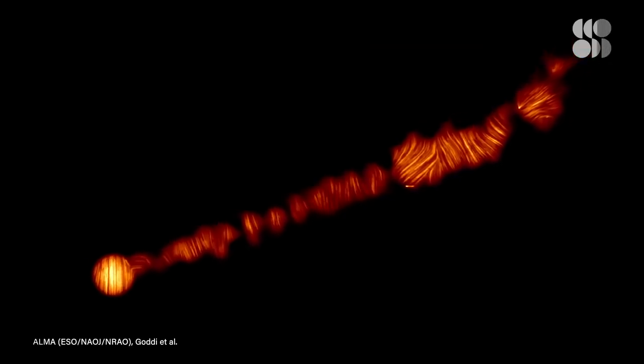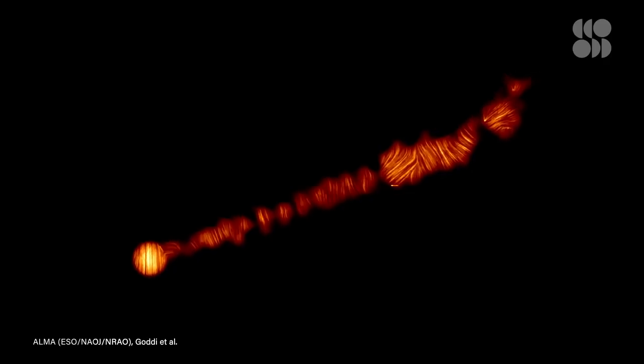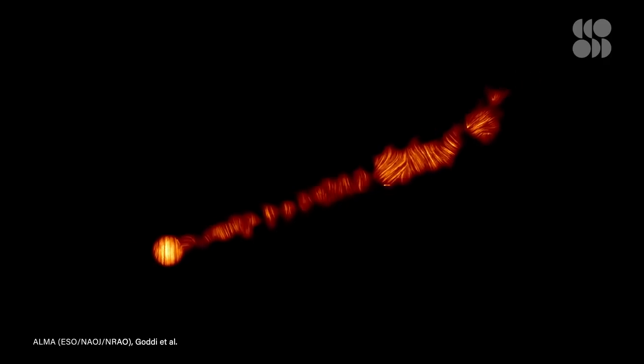Astronomers also published images of the polarized light in M87's jet, which helped them map the magnetic field lines in this spray of matter. Taken all together, these images can help astronomers understand exactly how the magnetic field interacts with matter from the Event Horizon all the way through the jet.